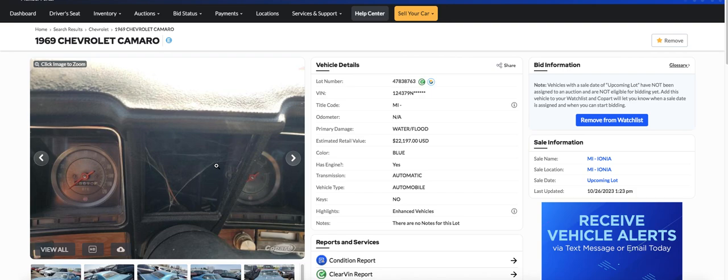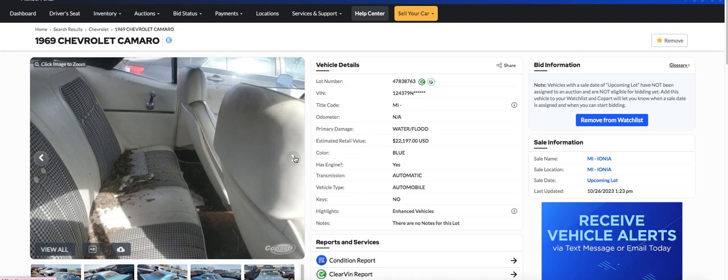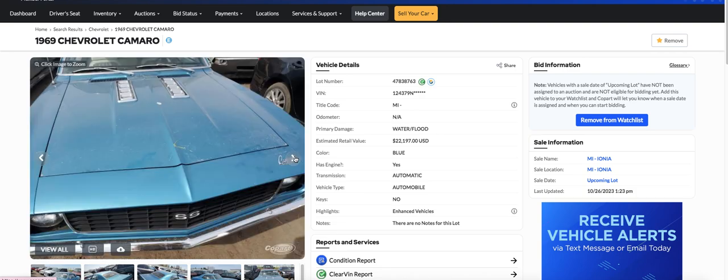I don't know what that is — it might be spiderwebs. It's got the AC tach. I love that AC tach. It's got a cassette player, which is probably aftermarket. This car would probably clean up pretty good. These cars have got so many parts available, you can get this thing back on the road. The fabric on the seats looks really nice. White interior looks clean.